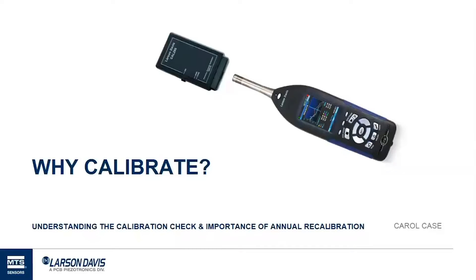Hi, welcome to the latest in Larson Davis' webinar series on Environmental Noise Monitoring: Why Calibrate, Understanding the Calibration Check and the Importance of Annual Recalibration.